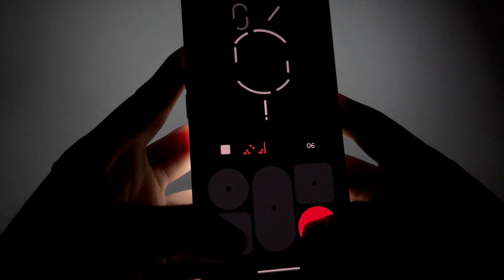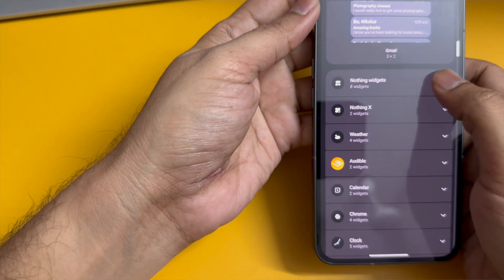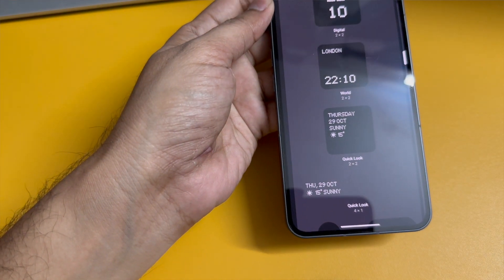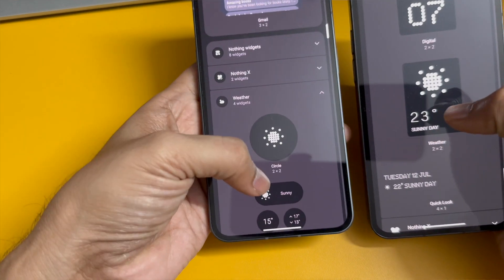Another big update is the ability to create your own Glyph ringtones using the Glyph Composer app. I've tried it many times and got addicted to composing — I even tried 'Happy Birthday', which came out pretty amazing and was really fun. Apart from this, there are a lot of widgets — the Nothing Widgets, earlier called Nothing Launcher, are now separate, and the weather app has been given a dedicated widget separate from Nothing Widgets.